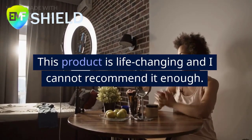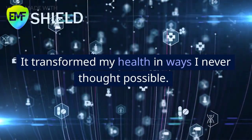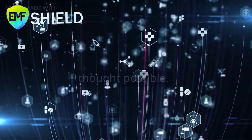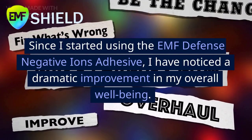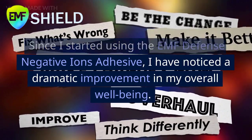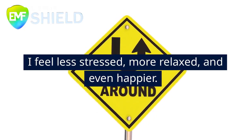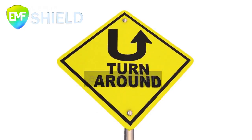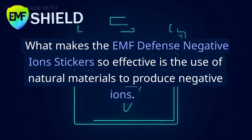This product is life-changing and I cannot recommend it enough. It transformed my health in ways I never thought possible. Since I started using the EMF Defense Negative Ions Adhesive, I have noticed a dramatic improvement in my overall well-being. I feel less stressed, more relaxed, and even happier.